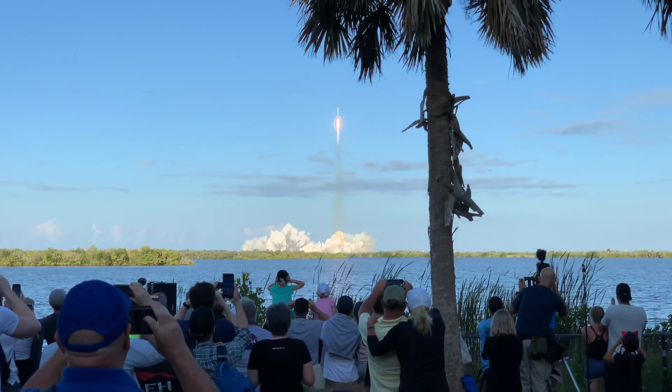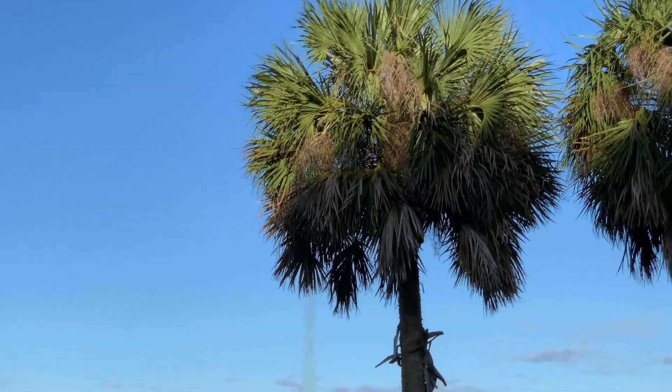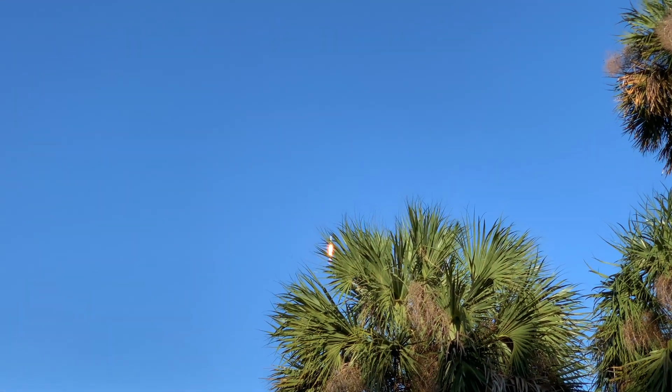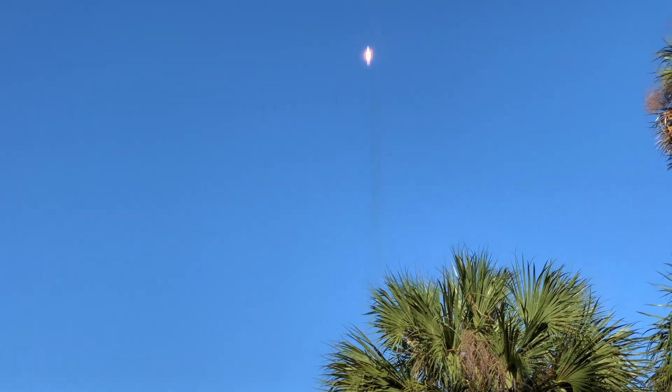27 Merlin engines. Get ready for the rumble, here we go. There we go — that thing's rolling. We'll get a good clear view.